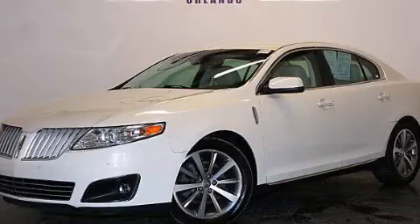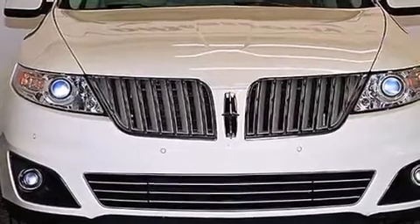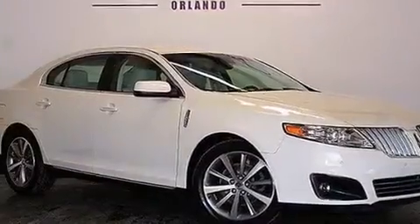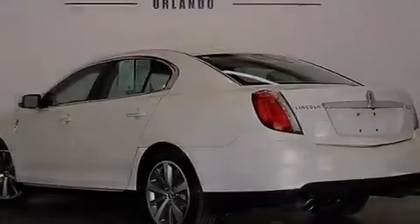This is a 2012 Lincoln MKS, a luxurious package designed with the finest elements in mind. It has a 3.7 liter 6-cylinder engine, a 6-speed automatic transmission, and having just come off lease, this Lincoln is in like-new condition.